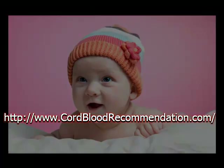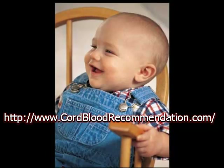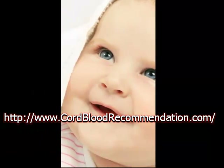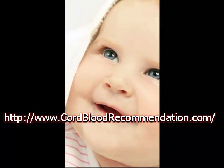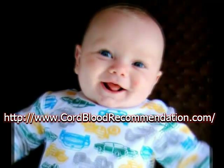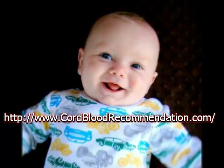Cord blood contains very important cells that can help to grow a healthy immune system for someone who has fallen ill. Not only can this cord blood be used for your child, but for others that have the same type of blood and tissue. Although cord blood banking is expensive when done privately, it can be life-saving and this is often the reason to consider it.